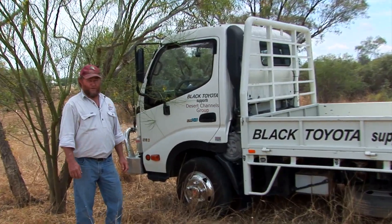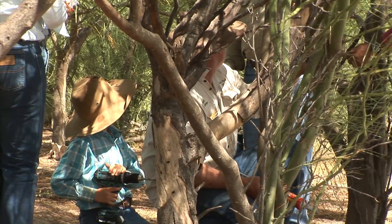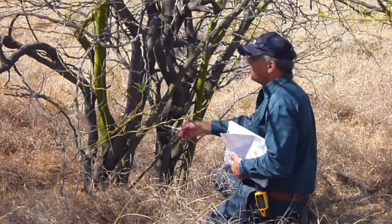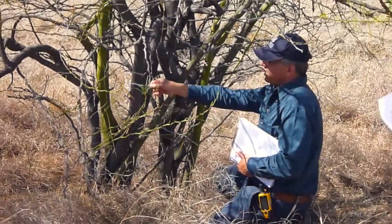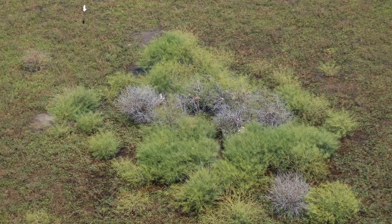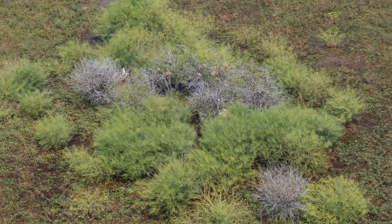Peter Spence from Desert Channels Queensland attended the recent dieback field days around western Queensland. South of Prairie at Home Lee and then Rail View, there were really good results there. In some of the trial patches there was a really good kill, and Vic and the boys were quite excited. One really exciting thing was looking at another trial site where we found in one whole treatment all the trees had died, and we found a different set of symptoms in every one of the different treatments that had been set up.